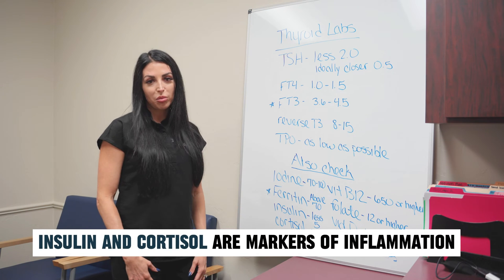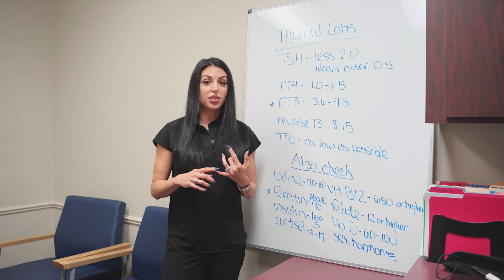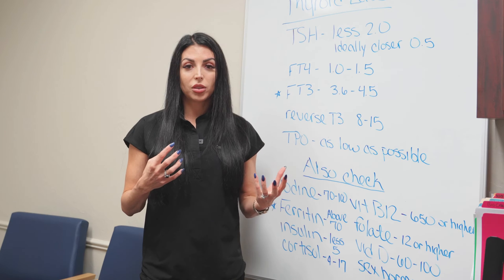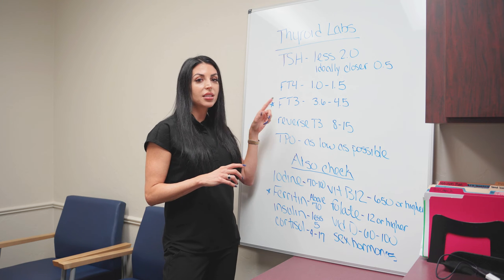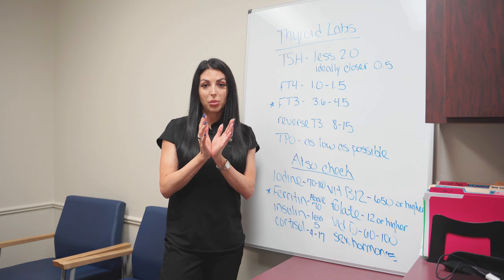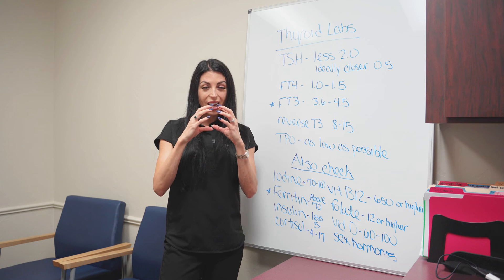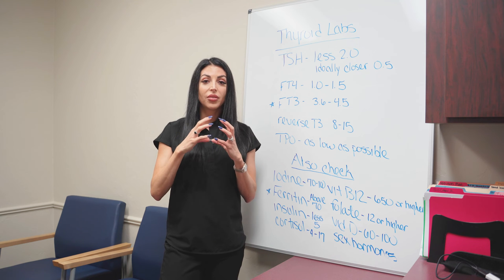Insulin and cortisol are also very important markers of inflammation. A fasting insulin level should be less than 5. If it's above 5, you have some insulin resistance, which is indicative of inflammation. Morning cortisol should be between 9 and 17. If it's above 20, that tells me you have chronic inflammation. Elevated cortisol and elevated insulin are going to affect your thyroid and your T3's ability to go into cells. When you're chronically inflamed, the cell's lipid bilayer membrane becomes very tense, making it hard for T3 to come in — like trying to walk through a locked door.